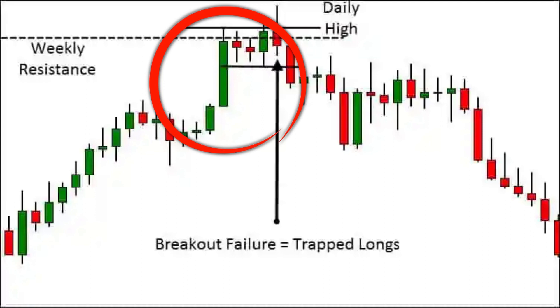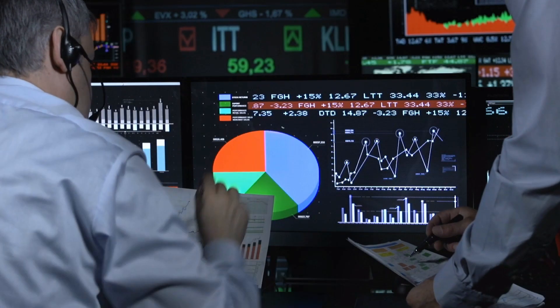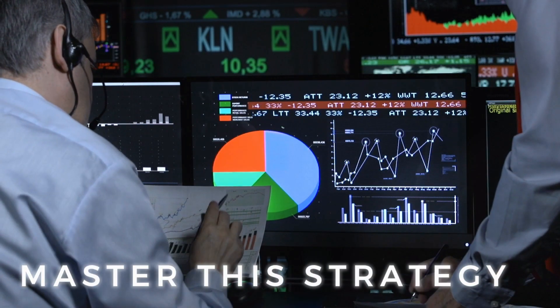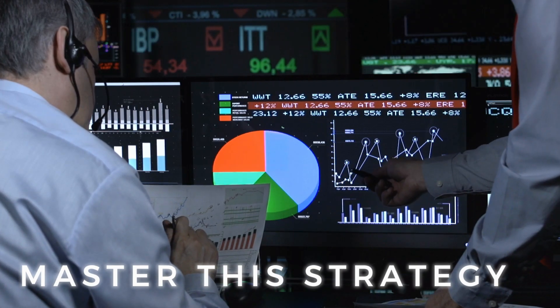Remember, this type of strategy requires quick decisions and you gotta stay focused during that first 30 to 60 minutes of the trading session. But it's a simple strategy, and with careful implementation and practice, it can potentially bring in significant profits in a short amount of time.